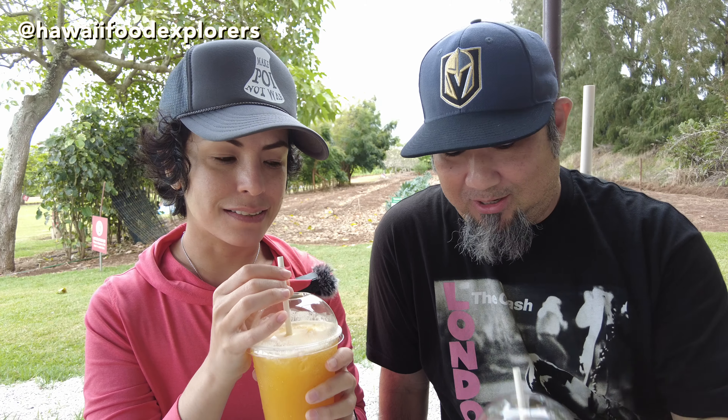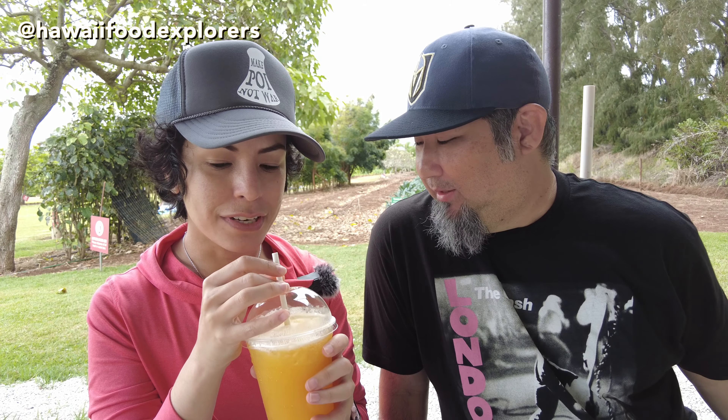Nice and slightly sweet, slightly tart, very refreshing. Every time you're out on this side, you have to get this ginger cooler. I personally like the ginger cooler — it has a bite of ginger, but the aftertaste of lilikoi.